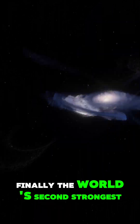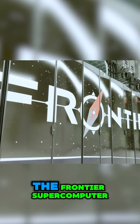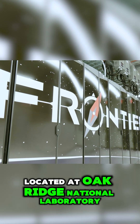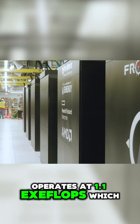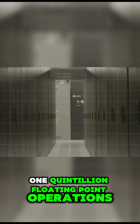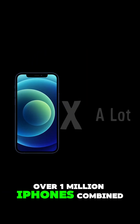Finally, the world's second strongest supercomputer ran the largest simulation of the universe ever. The Frontier supercomputer, located at Oak Ridge National Laboratory, operates at 1.1 exaflops, which is about 1.1 quintillion floating point operations per second. For reference, that is more powerful than over a million iPhones combined.